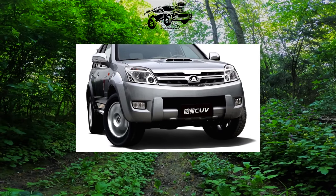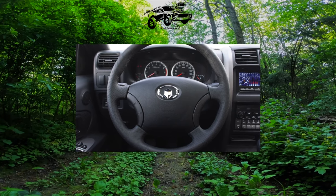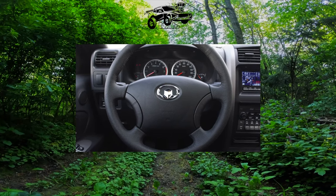The car, even in the Chinese interpretation, looks quite fresh and original. Specialists from the Celestial Empire retouched it a little, changing the shape of the front of the body.